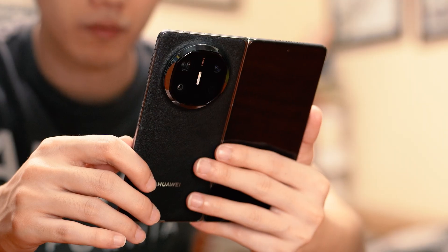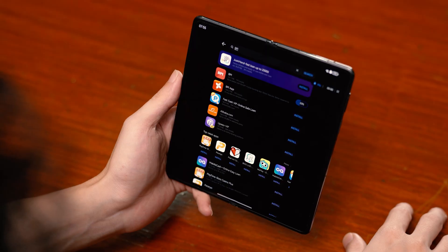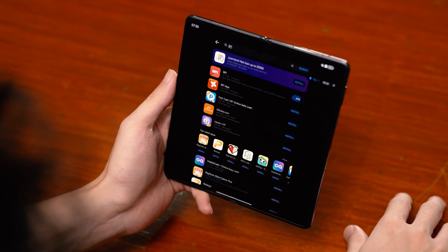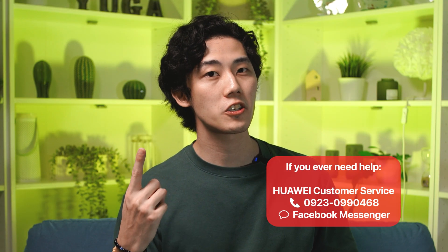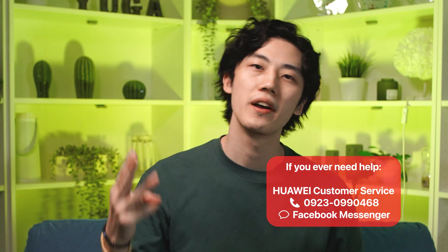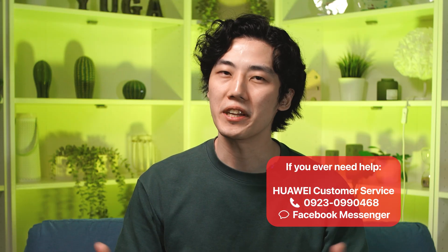To wrap this video up, if you're somebody who's been holding back from switching to a Huawei device because of apps, don't. The Huawei App Gallery makes it safe, easy, and familiar to get the tools you already use, and allows us to discover even more. Just remember: search, download, and go — the App Gallery is built for you.